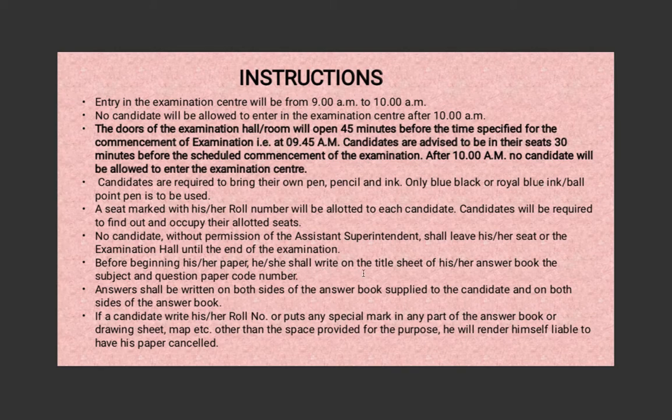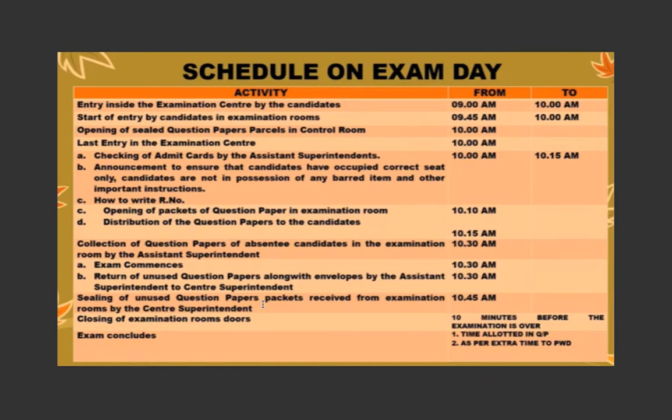Before you begin your exam, you have to write on the title sheet of your answer book the subject and the question paper code number. Answers shall be written on both sides of the answer book. If you write your roll number or put any special mark anywhere else in the answer book, your paper could get cancelled. The only place to write your roll number is the front slip of the sheet. Please be very careful — if your paper is cancelled, you are considered failed.